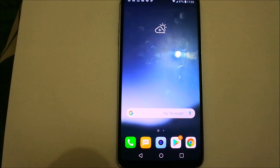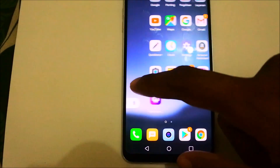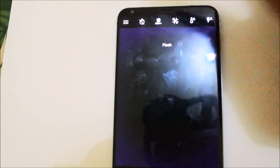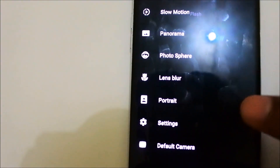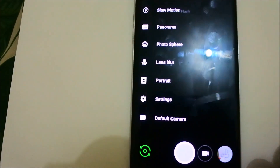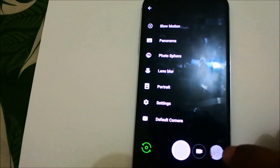The third reason is that besides the stock camera, you can also install Google Camera on this phone — without any root. You can get all the Google Camera options on your LG V30 without rooting. It's a great phone, definitely worth trying.